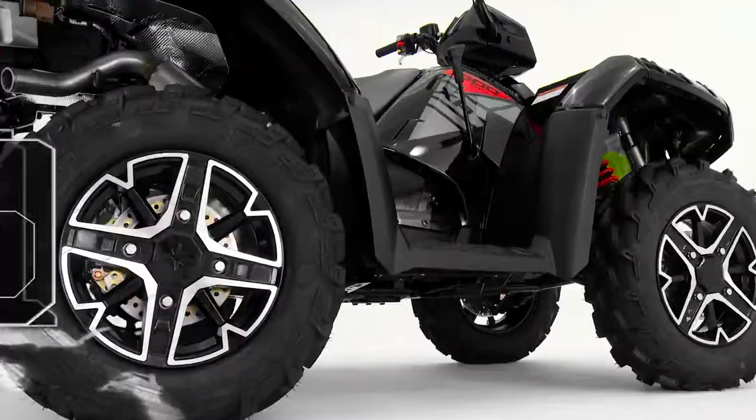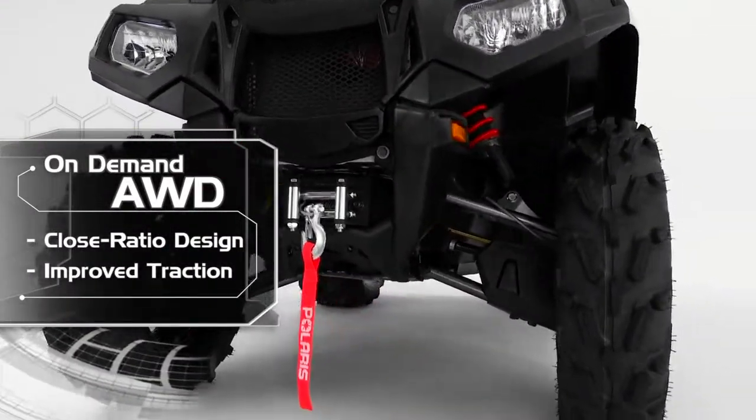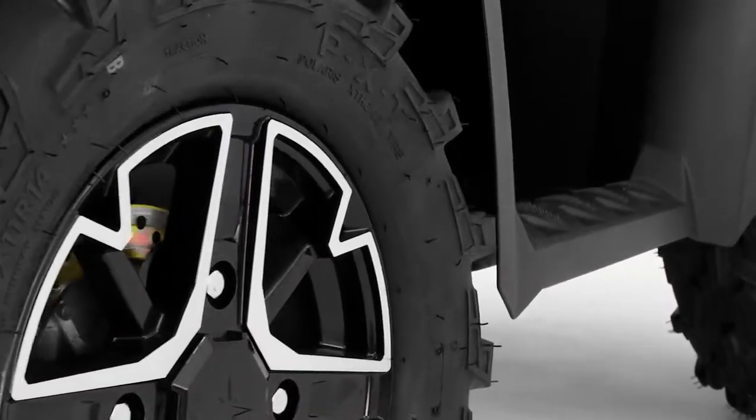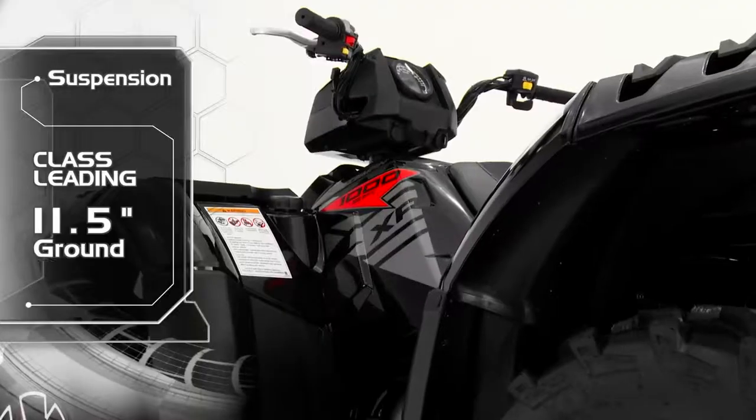The close-ratio all-wheel drive system will keep you moving by engaging all four tires faster than ever when the rear wheels slip and you need more forward traction — clear bigger rocks, navigate deeper ruts, and go where other ATVs can't with the Sportsman XP 1000.